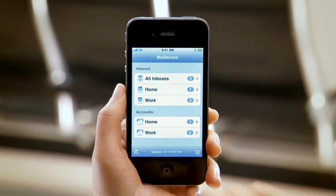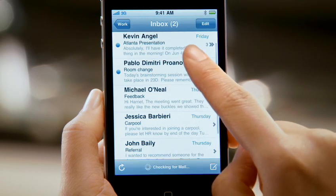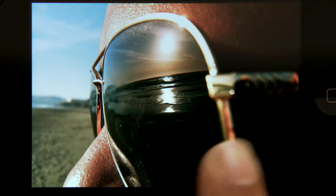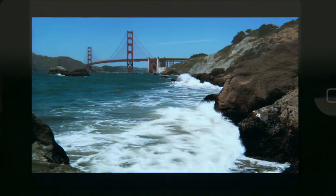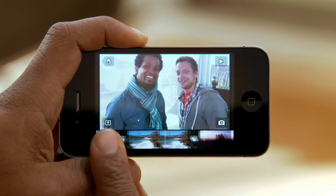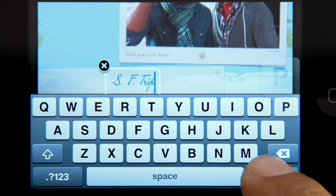Mail on iPhone 4 is incredibly efficient. You can see all the messages from multiple accounts in a single unified inbox, and it allows you to organize messages by thread, so you can deal with a single topic altogether. Pictures taken with a 5-megapixel camera look amazing, and there's even an LED flash so you can take photos in low light. The camera captures full 720p high-def video at up to 30 frames per second. Not only can you record great video, but you can also edit it right on your iPhone with iMovie.